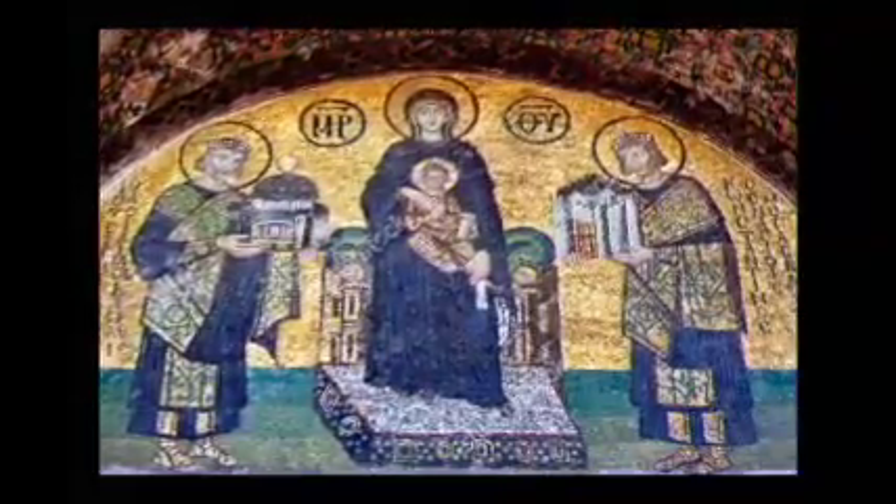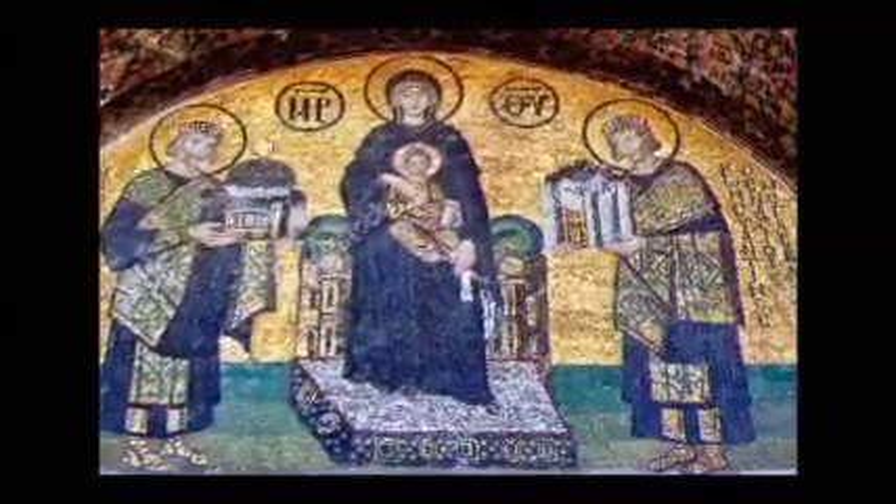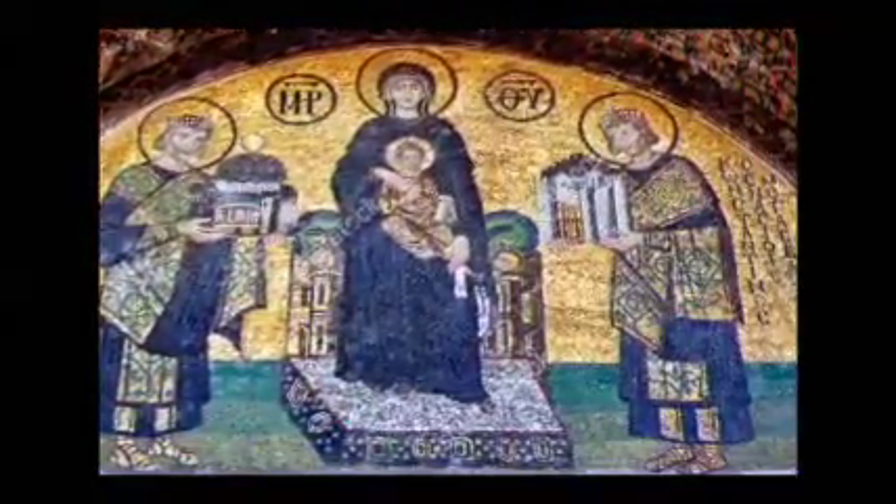Here is the southwest entrance mosaic. This mosaic was rediscovered by the Fossati brothers in 1849 and it dates from about 958 to 1025 A.D.